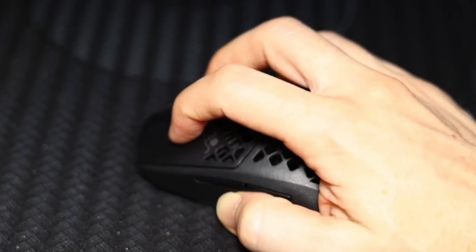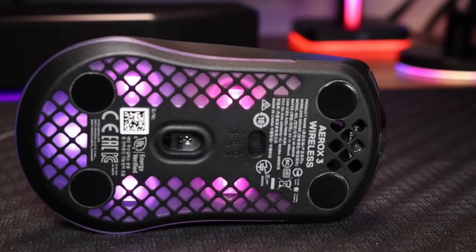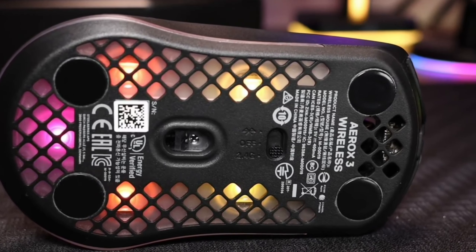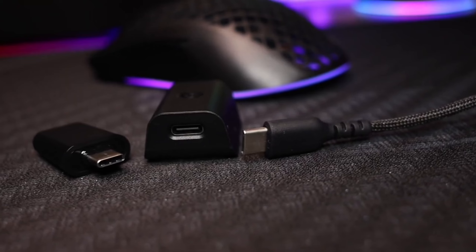Lastly, the Aerox 3 features next-gen Golden Micro IP54 switches that promise a lifetime of crispy clicks. These switches are dust and water-resistant, ensuring their longevity.